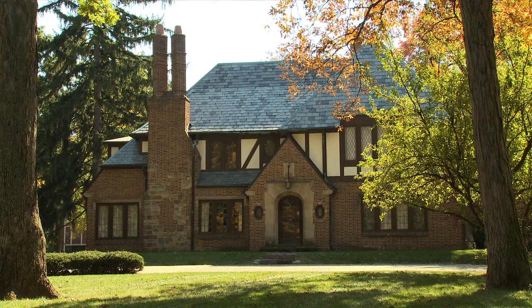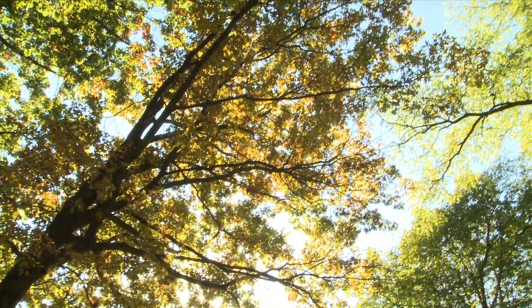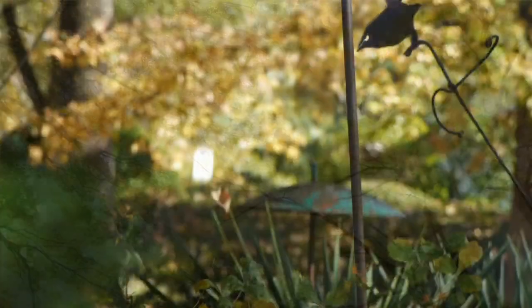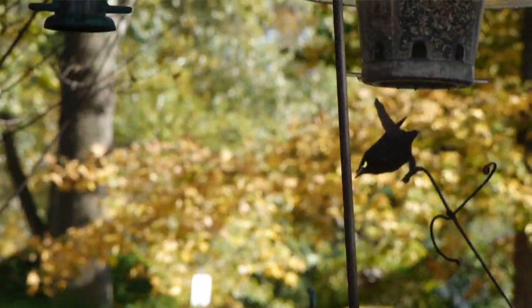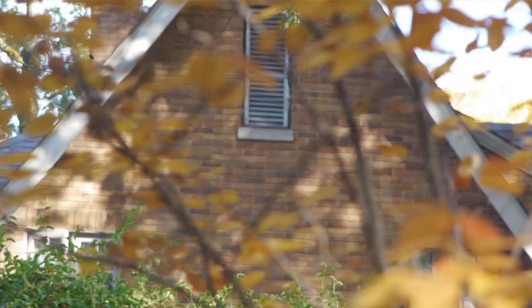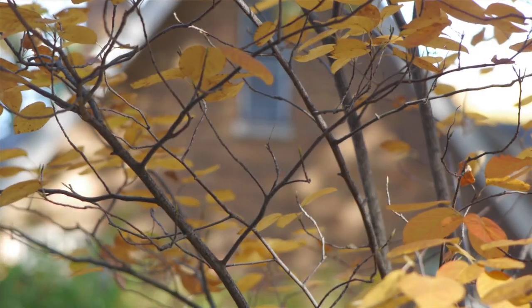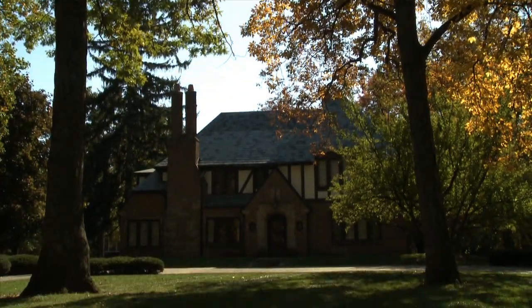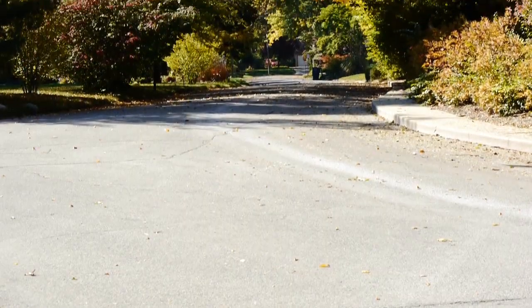In a long-established community like this, developed really in the 1920s, you have mature foliage. There's a real interest on the part of just about everybody who lives here to maintain some of the green and the natural beauty of the neighborhood. That was certainly very appealing to me as well. To me, that's what makes it such a beautiful neighborhood — the trees and the close proximity to the hospital and Ball State University.